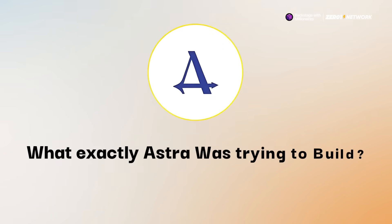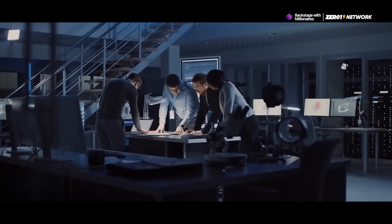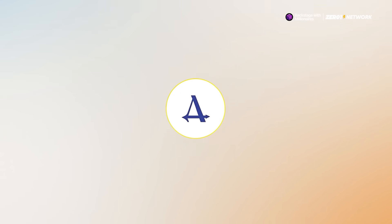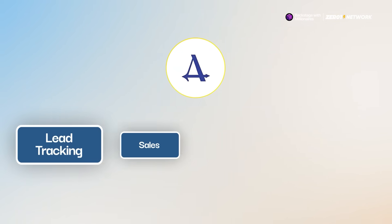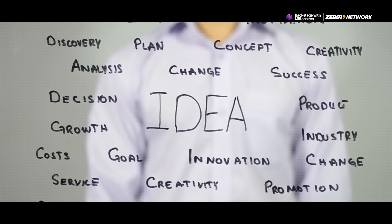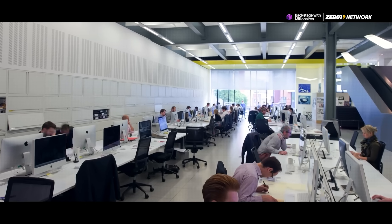Before talking about what happened, it's important to understand what Astra was trying to build. The company was developing an AI-powered tool to help sales teams close deals faster. It would automate tasks like lead tracking, sales conversation analysis, and deal execution. The idea was to take care of 80% of an account executive's workload so that they could focus on actually selling.